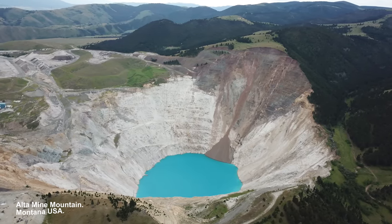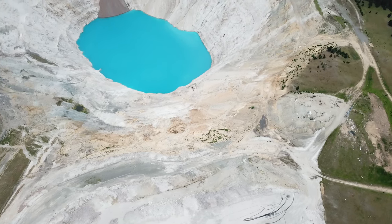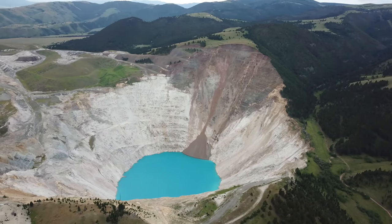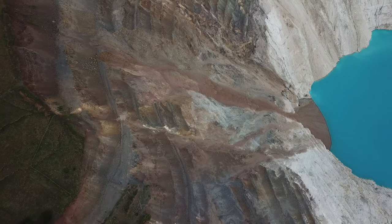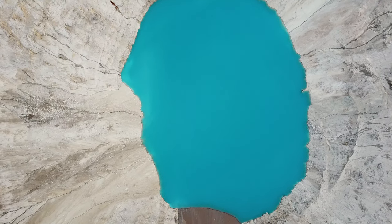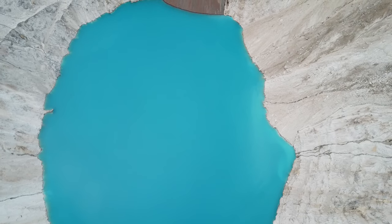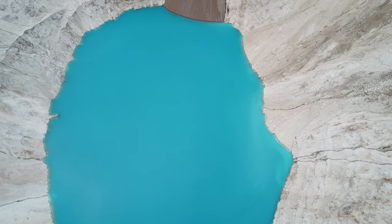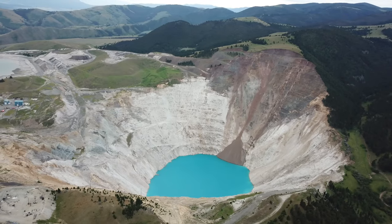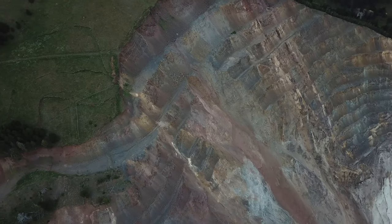The Alta Mine was part of the Helena Mining District and played a crucial role in Montana's mining boom of the late 19th century. It is a lead, zinc, and silver mine located in Jefferson County, Montana, at an elevation of 5,200 feet. Silver was highly valued for coinage and jewelry, while lead was used in construction and manufacturing. The magical blue color of the water looks like it's healing, but is actually toxic. This Montana mine is a significant historical site that offers a window into the state's rich mining history, and efforts to preserve and restore its historical significance are ongoing.